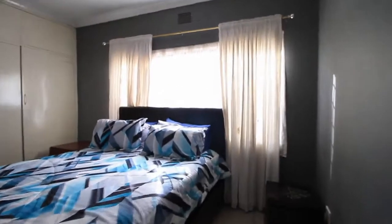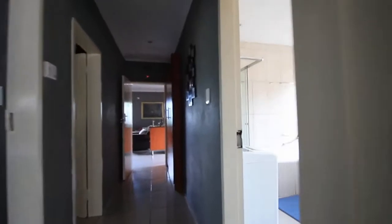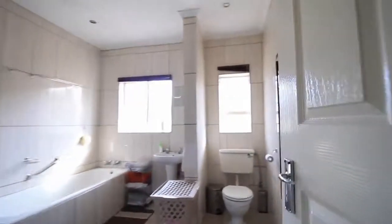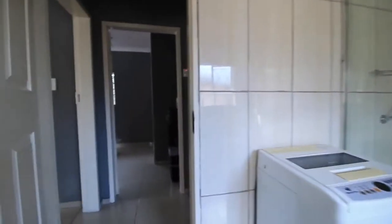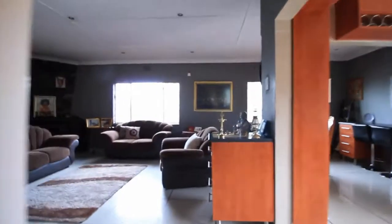And then the master bedroom — beautiful, with lots of light. A large bathroom with a bath as well as a shower, and even enough space for a washing machine. In the passage, there are also lots of built-in cupboards.